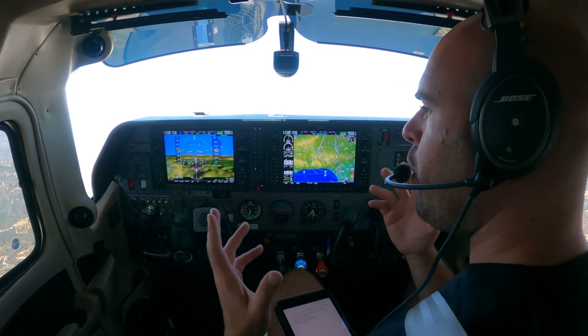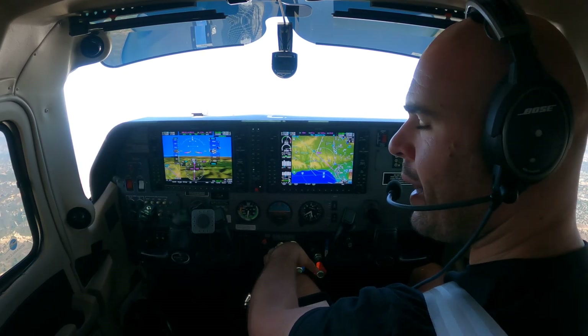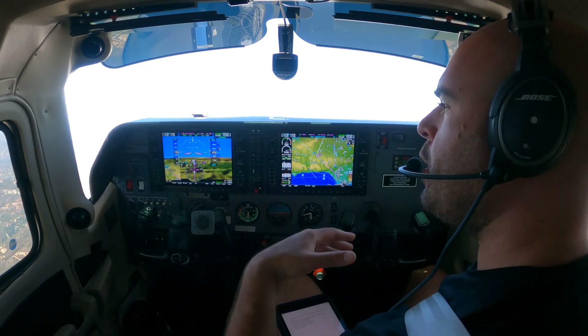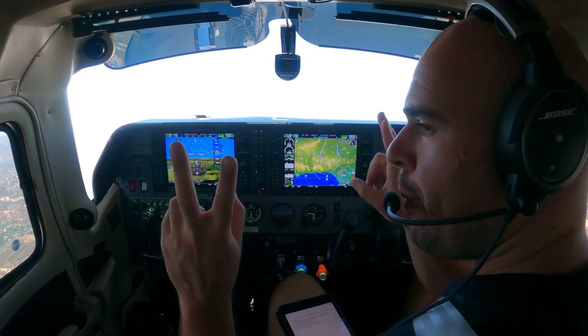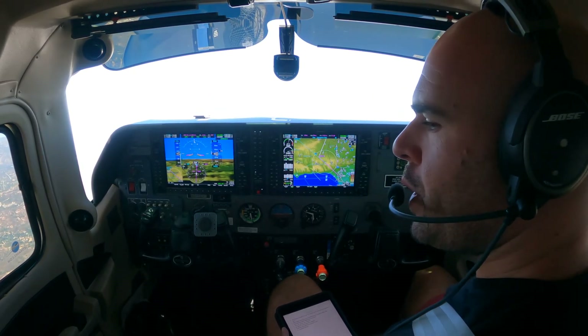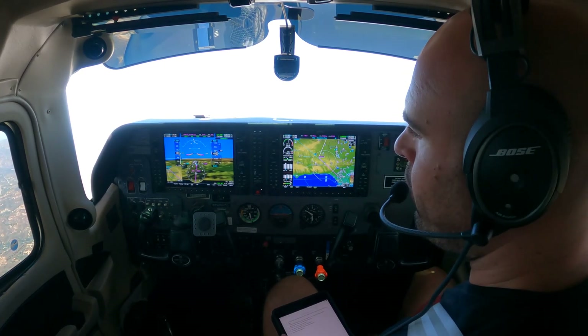How does it do that? Well, I told it to maintain 100 knots. The autopilot has no access to my power, so its only way to slow down is by going uphill. Going uphill means we're going up and gaining altitude, which is a byproduct that I want. And so that's how flight level change works.